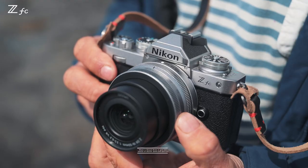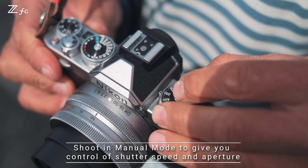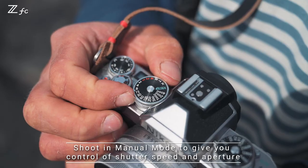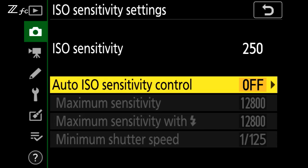When I'm setting up this camera I'm setting it up exactly like my Z7II, Z6II. I like to go to manual mode, I like to have control over where my shutter speed is and where my aperture is, and in most situations I leave the ISO on auto.